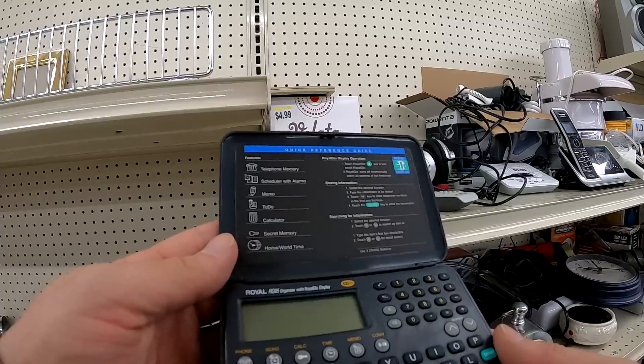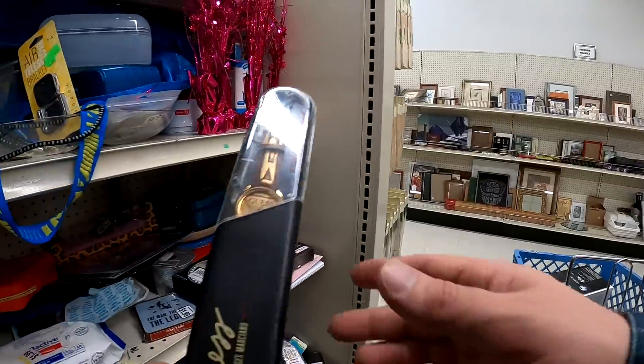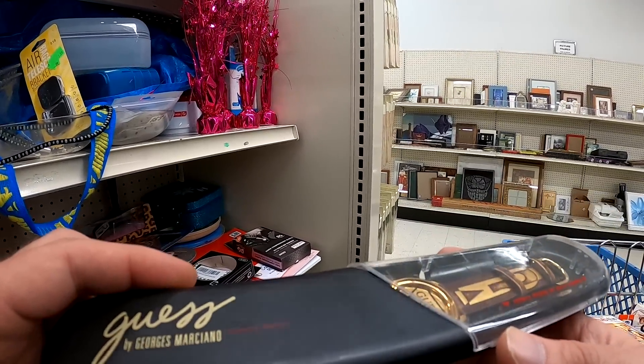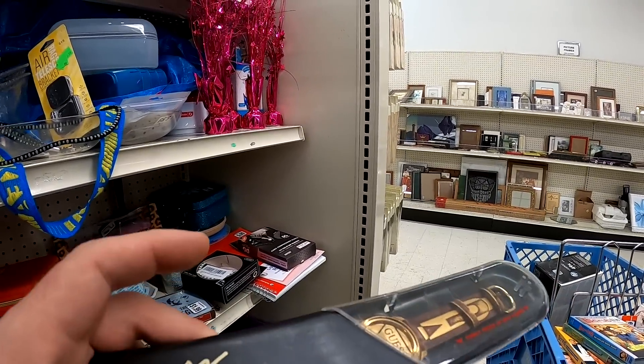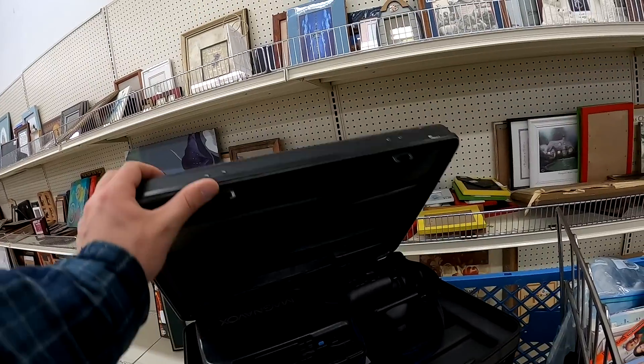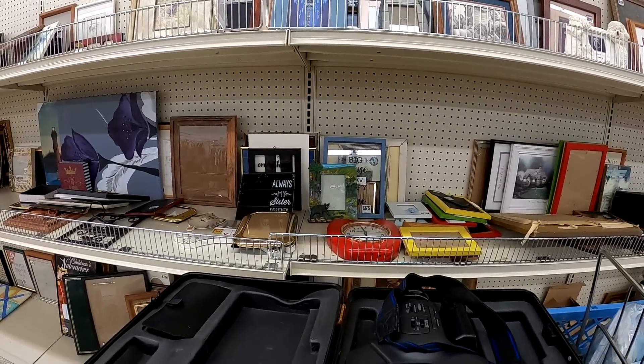Does anybody else remember these Royal personal organizers? It's just kind of funny how far technology has come just in my lifetime. We got the Guess watch here, but the sell-through wasn't really that solid, so I did end up leaving it behind. I didn't pick up this Magnavox camera, but it's pretty cool looking.